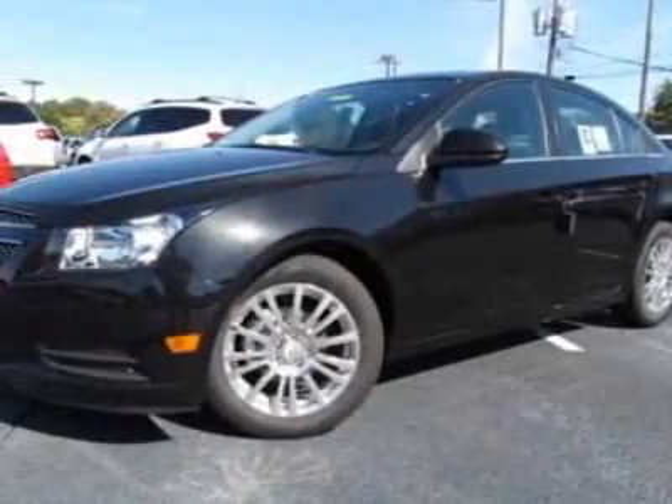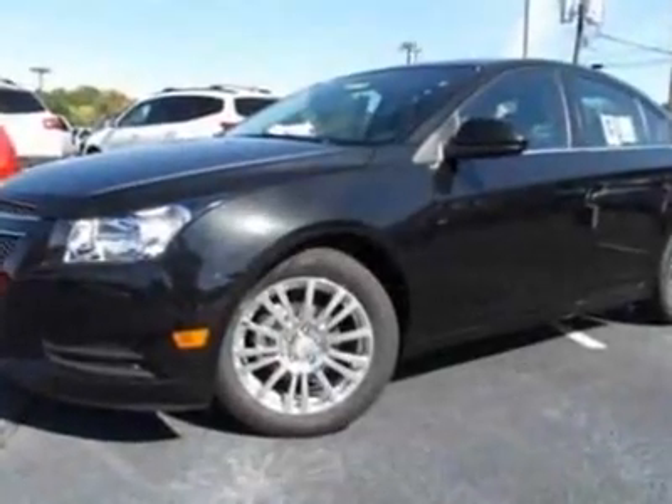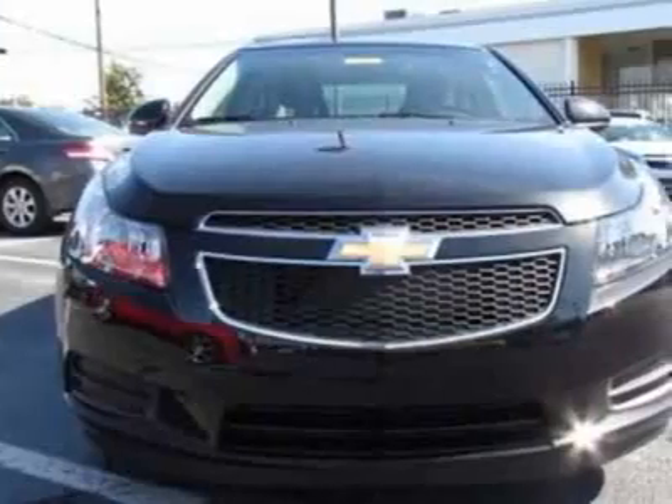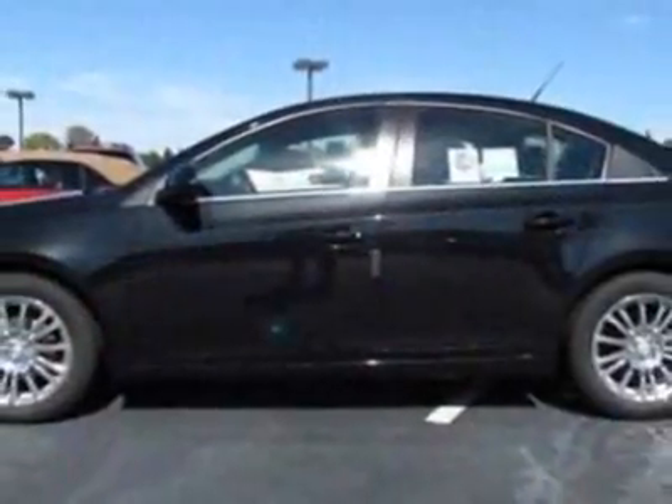Come take a look at this new 2012 Chevrolet Cruze. For your protection, this vehicle has a full factory warranty. This vehicle gets an estimated 28 miles per gallon in the city and an estimated 42 on the highway.